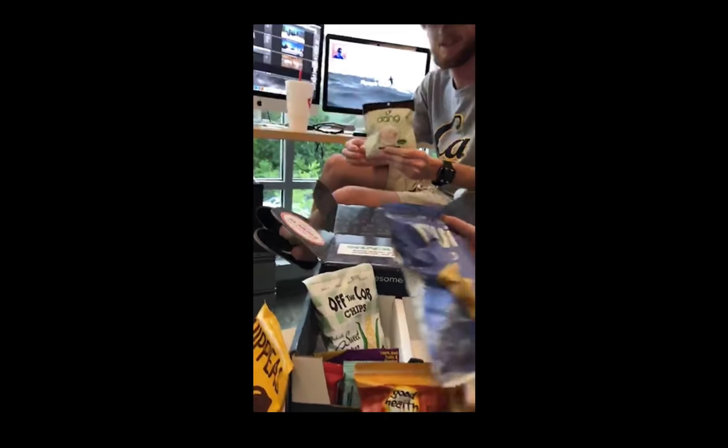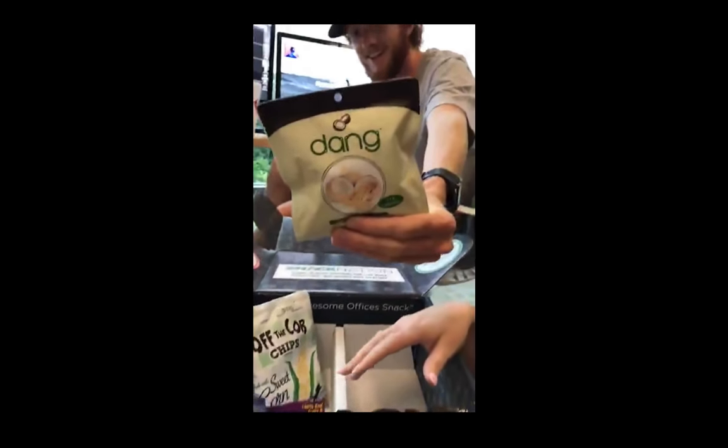Oh, those gluten free? Those are good, those are really good — I've had those. Paki wild ranch. And we got some Dang toasted coconut chips.